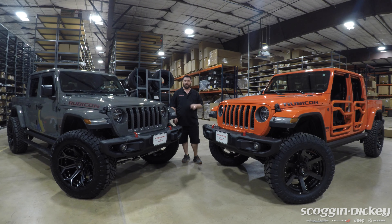Hi guys, Nick over here at Skagenicki in Leveland, our Dodge, Jeep, and Ram store. We've got a couple of custom Jeeps here and we want to tell you a little bit about them.